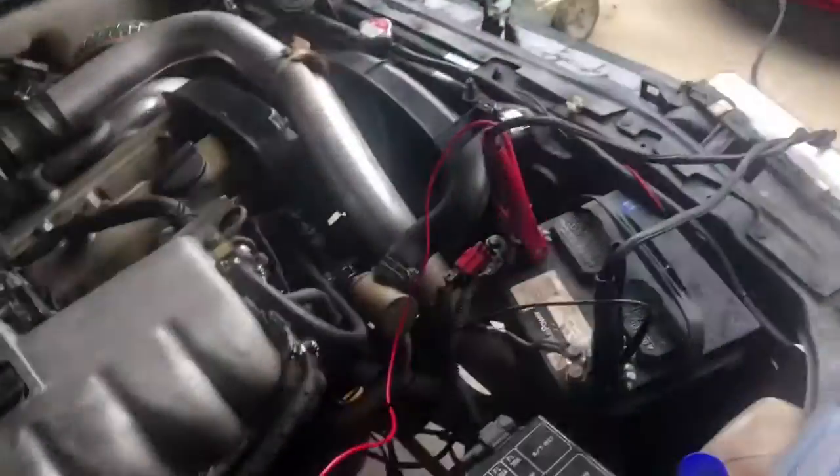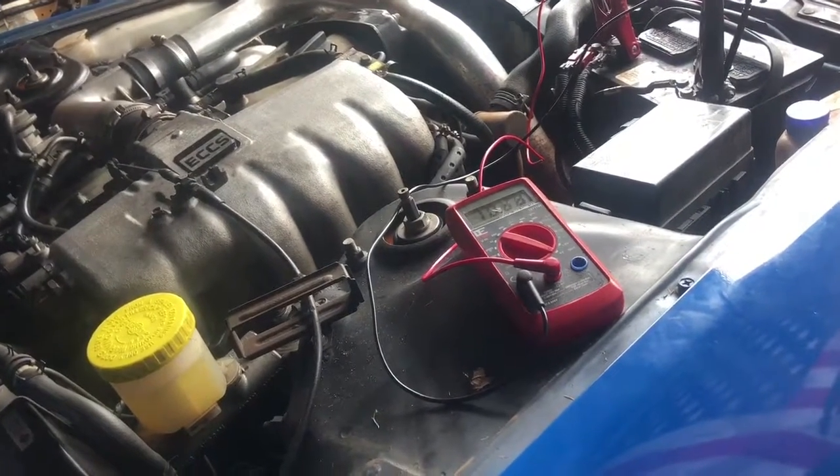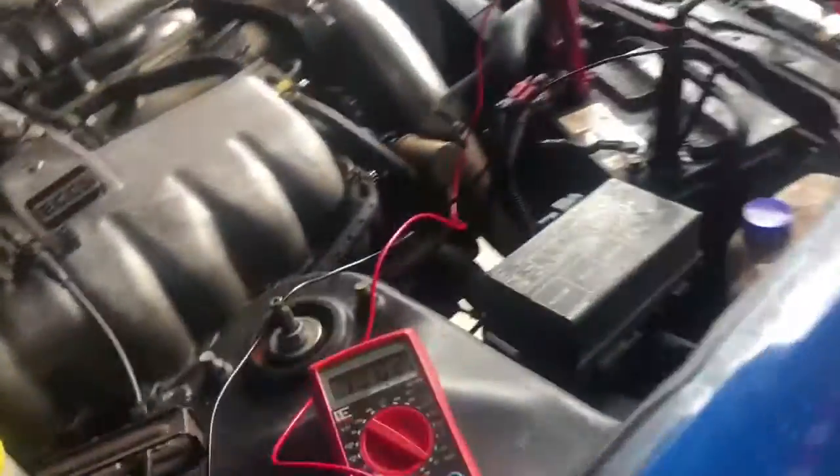I'm going to try to get the wheels off. The best way would be to pull the Skyline out to change the wheels. The Skyline's battery is dead, so now I'm hooking up to the Genesis and hopefully she starts.